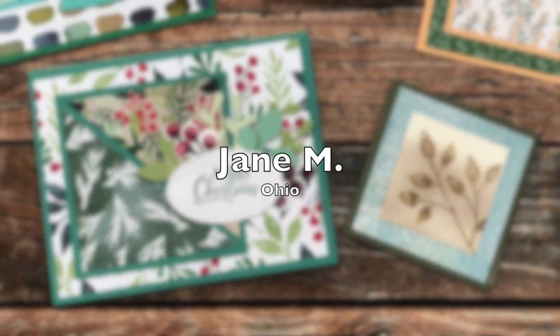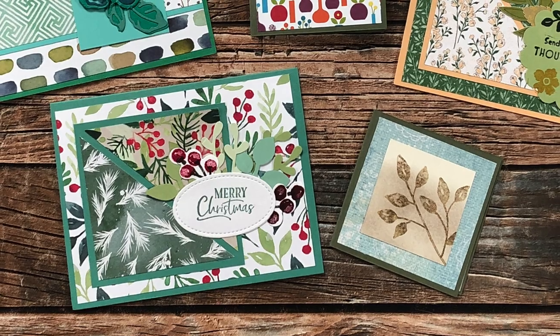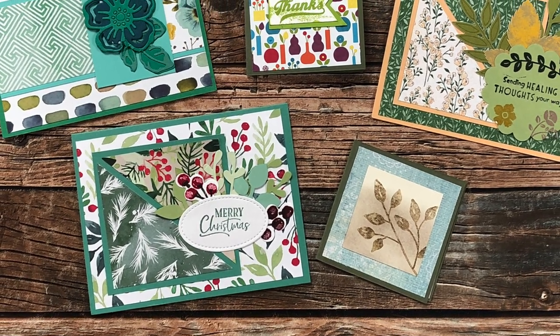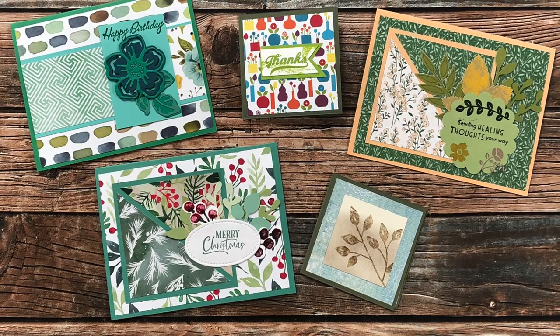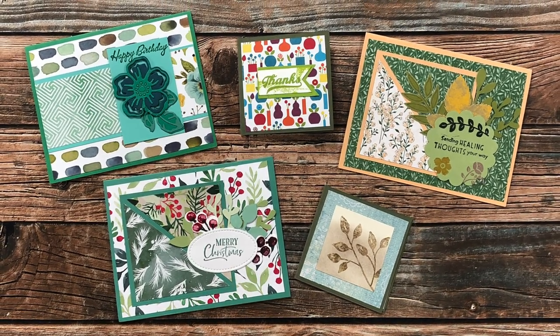Jane M from Ohio sent in two envelopes this month — they each contained a little note and cute square cards. The top left is an August 2022 example, and the other two cards used July 2022. Thank you so much, Jane, for sending in your beautiful cards.